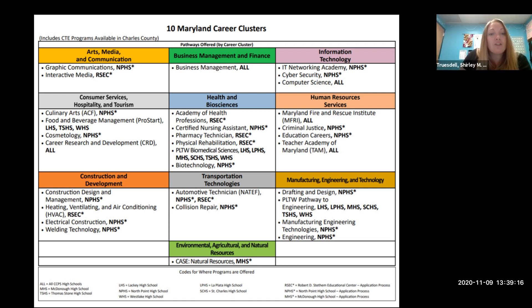Next we have Construction and Development. Construction Design and Management is at North Point with an application. Heating, Ventilating, and Air Conditioning is at STEDUM with an application. Electrical Construction is at North Point, and Welding Technology is at North Point — both of those require the application process.